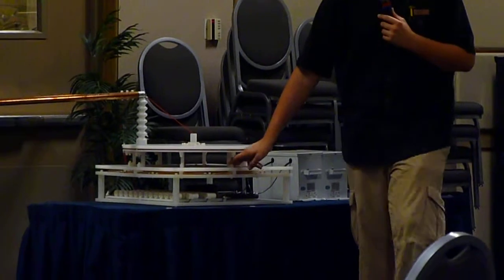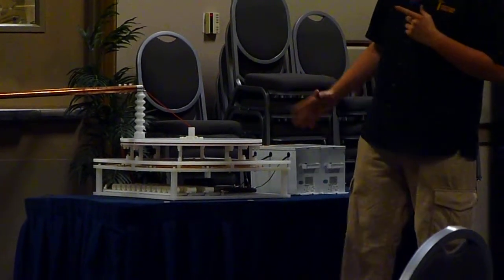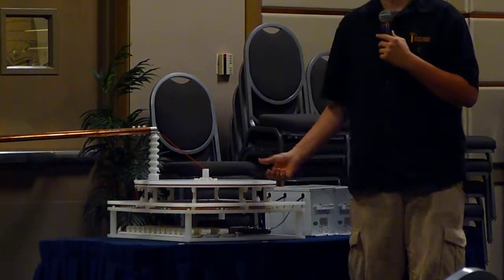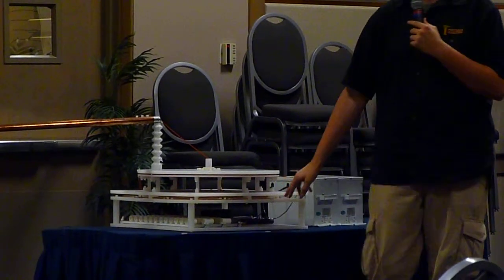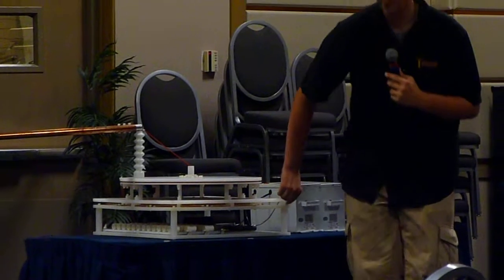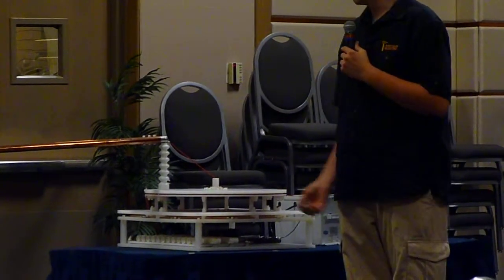From an engineering standpoint, some other people have built helical coils and are packing material in between the two to keep arcs from the secondary going to the primary. Here, all I had to do was stick a sheet of polypropylene in between without having to wrap anything around it, so it's a lot simpler.